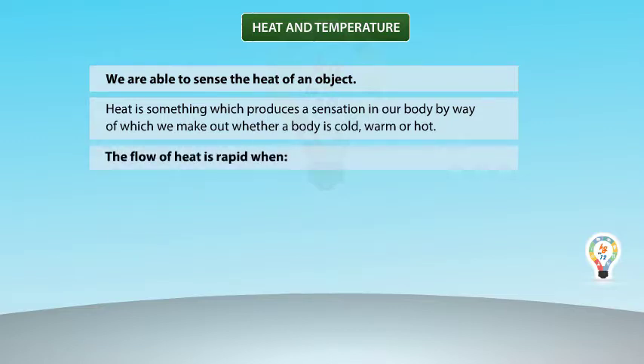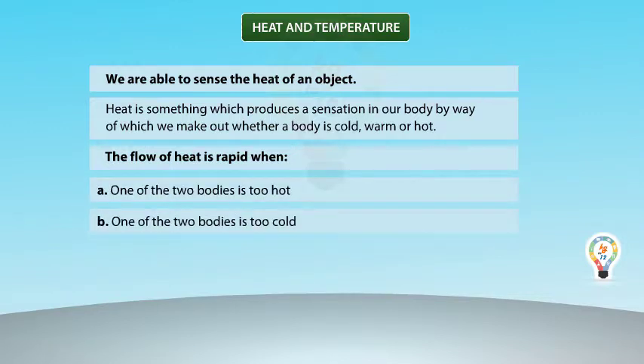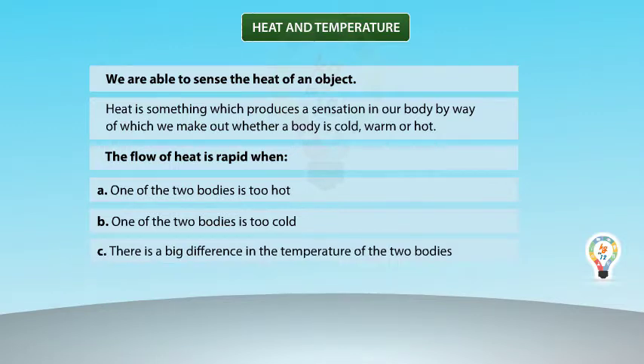The flow of heat is rapid when: A. One of the two bodies is too hot. B. One of the two bodies is too cold. C. There is a big difference in the temperatures of the two bodies.